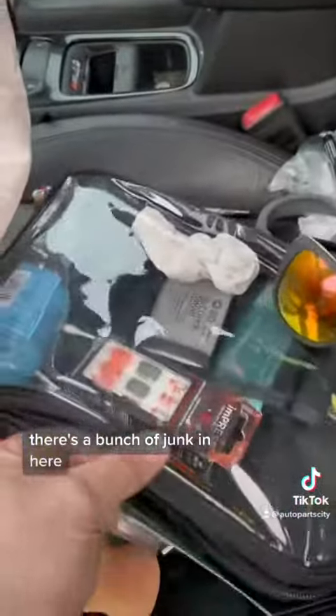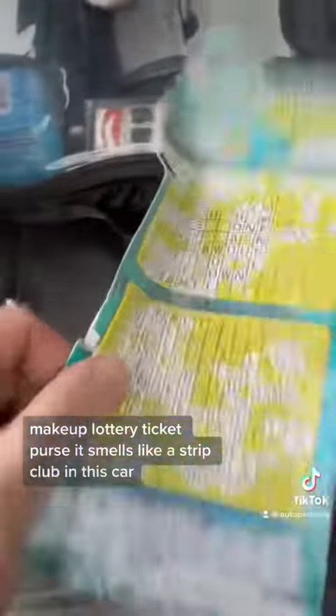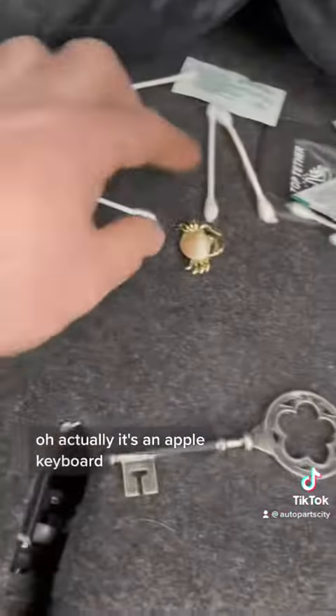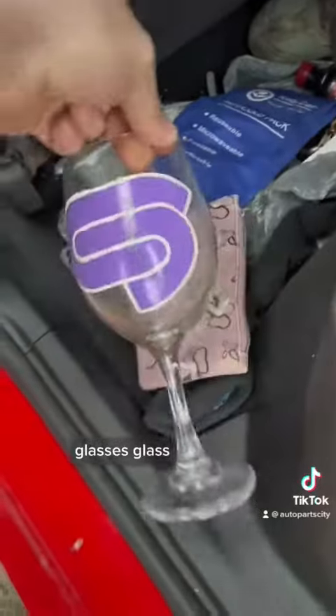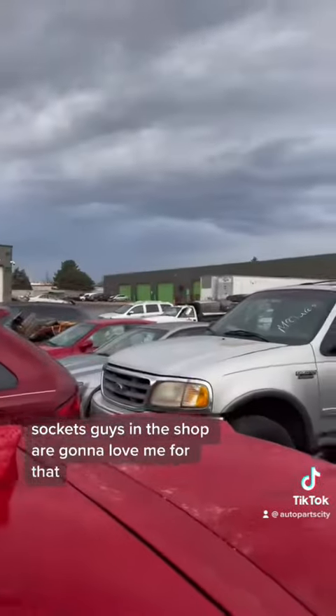There's a bunch of junk in here. Makeup, lottery ticket, purse. It smells like a strip club in this car. What else can we find in here? Oh, it's like the first ever keyboard — actually it's an Apple keyboard. Look at this little crab. I like that. Hot and cold pack. Glasses. Sockets. Guys in the shop are going to love me for that.